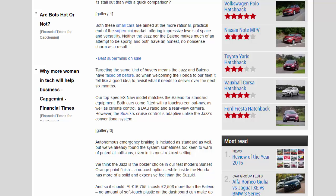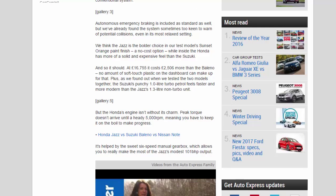Targeting the same kind of buyers means the Jazz and Baleno have faced off before, so welcoming the Honda to our fleet felt like a good idea to revisit what it needs to deliver over the next six months. Our top-spec X Navi model matches the Baleno for standard equipment — both cars come fitted with a touchscreen sat-nav, climate control, a DAB radio, and a rear-view camera. However, the Suzuki's cruise control is adaptive, unlike the Jazz's conventional system. Autonomous emergency braking is included as standard too, but we've already found the system sometimes too keen to warn of potential collisions, even in its most relaxed setting.